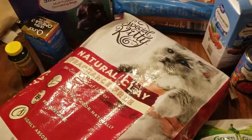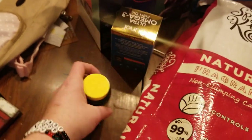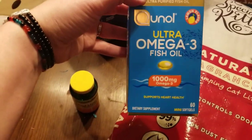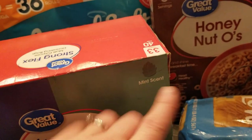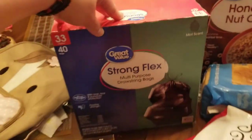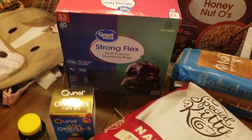We got kitty litter. I needed a refill on cod liver oil and omega-3 fish oil. And trash bags — these are mint scented and they smell really good. It's really interesting to have your trash bag smell good.